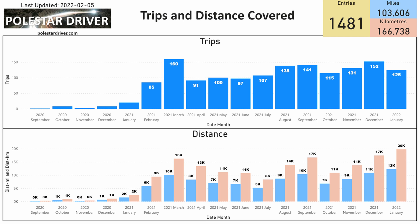On this page you can see the trips and distance covered. The top part shows how many trips were submitted in each month, and the bottom section shows how many miles in blue and kilometers in peach have been submitted over the different months. You can see September, October, November, December is when I had my car but was just setting this system up, and then in January we started receiving data. Overall we are currently having more than 100,000 miles in the system.